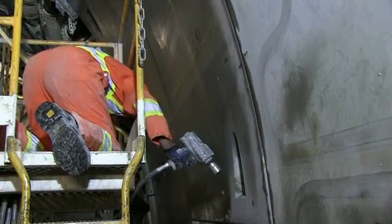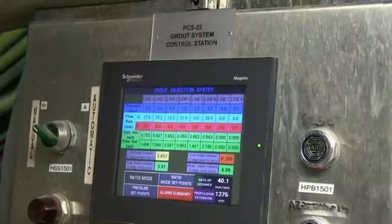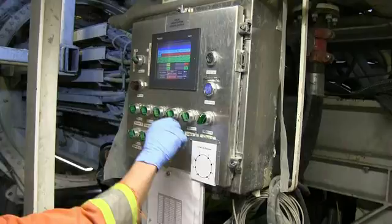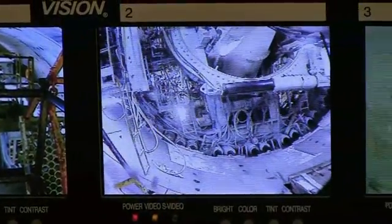Bolts are then used, tightening the seal between the segments for grouting. Pumps then inject grout outside the tunnel to fill any gap between the rings and the ground outside. After monitoring the ring installation from the control room, it's time to start boring again.